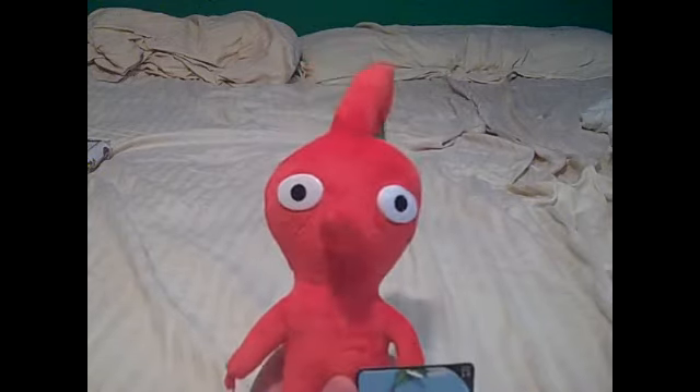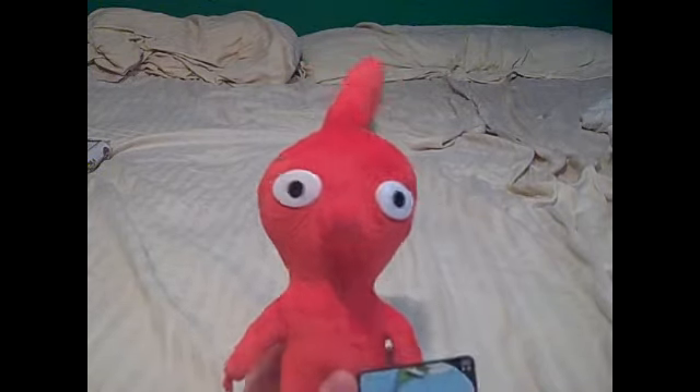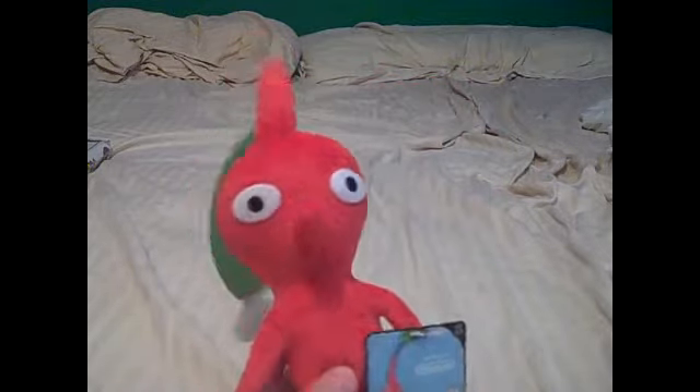Anyway, so I got this red Pikmin. I'm going to be making him like Steve's father — I don't know what to name him, so leave that in the comments below. Actually, I might make him either his father or brother. Oh, spoilers! So anyway, that was the red Pikmin.